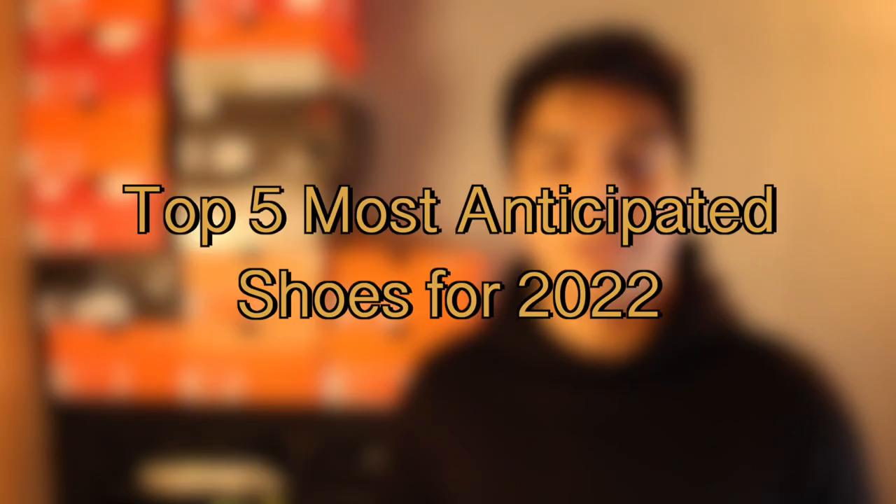I'm just changing the channel name, it's really not that big of a deal. But I also wanted to share the five shoes that I'm looking forward to the most in 2022, and the list is in order so make sure you stick around till the end to find out which one landed at number one.